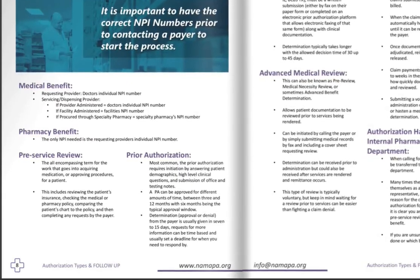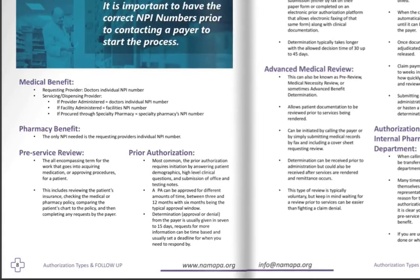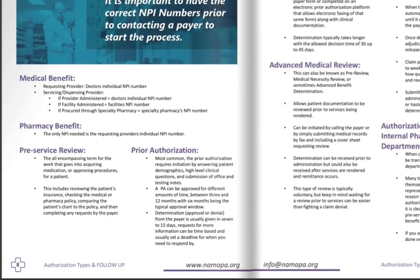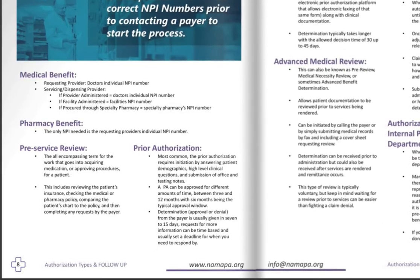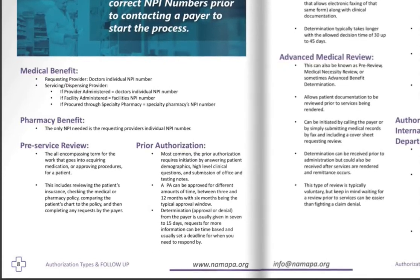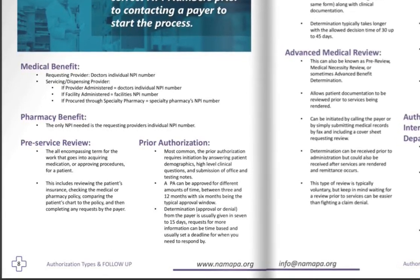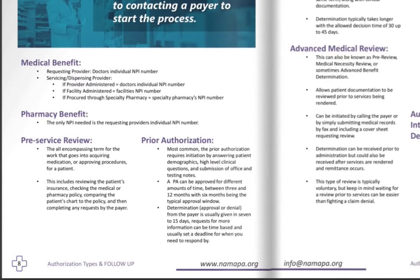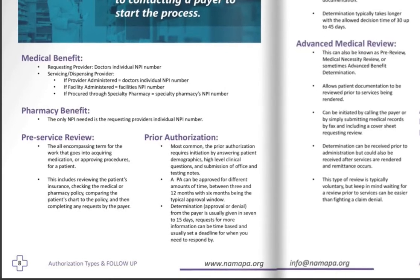There are different types of reviews bundled under one term — pre-service review — that can be used for either the medical or pharmacy benefit. Most commonly we see these different terms under the medical benefit. When you call and someone says no prior auth required, pre-service review is a great default term to use. A pre-service review looks at medical records, medication history, or different pieces and parts. The most common term everyone knows is prior authorization, which literally means that prior to service you are having the insurance review and authorize treatment. Prior authorization is never a guarantee of payment — it is a pre-service review of the patient's medical records.